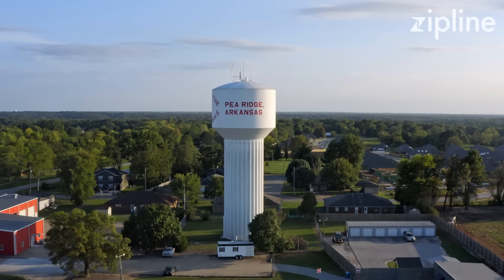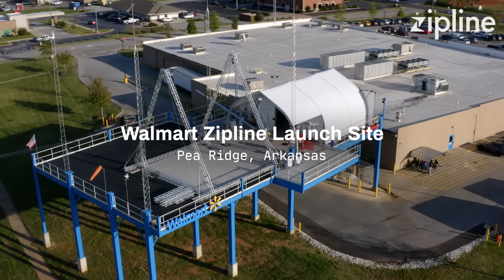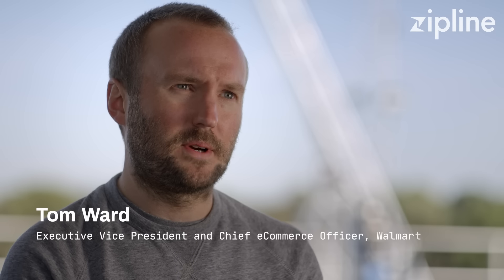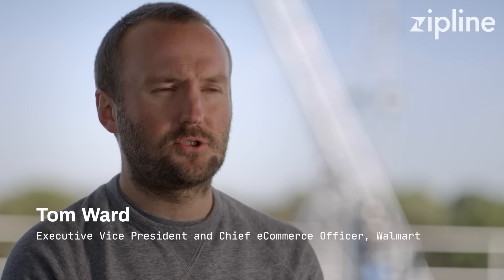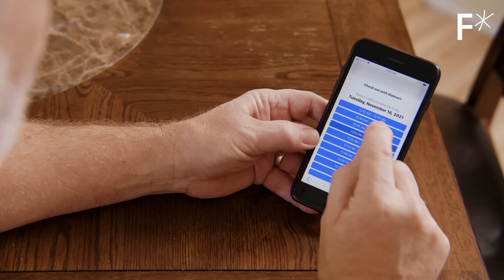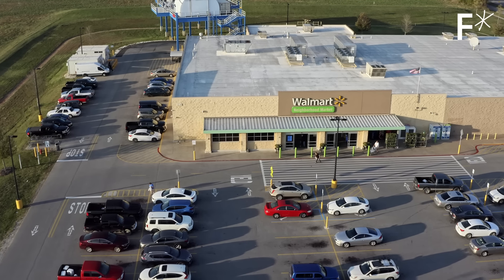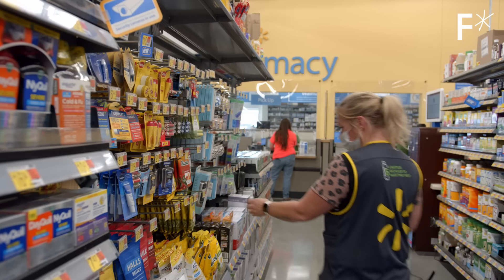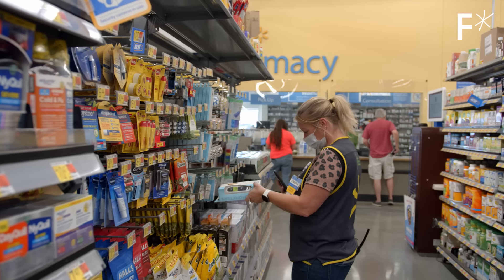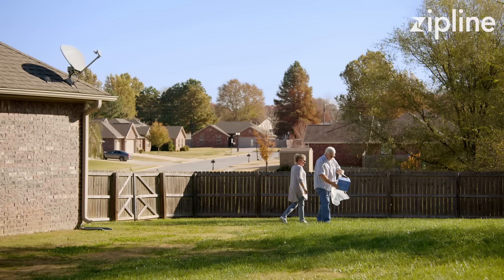If it's the middle of the night and you need a thermometer, you need diapers — whatever it might be — technologies like this could solve that problem for customers. But what if it could land on the driveway in 10 minutes? It would completely transform the way you think about the items you want and the life you want to lead. Customers in Pea Ridge and the surrounding area will get access to the most cutting-edge delivery mechanism anywhere in the US before anyone else. 90% of America lives within about 10 miles of a Walmart — the demand's already there, the items are already nearby, and we need something to close the gap between the two.